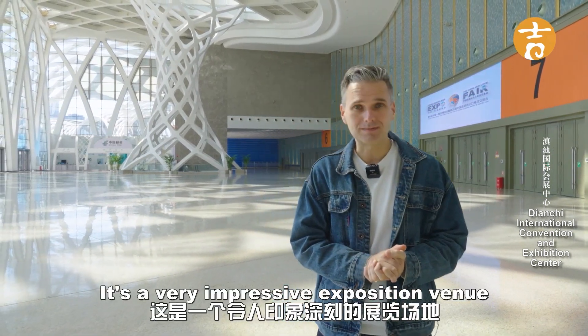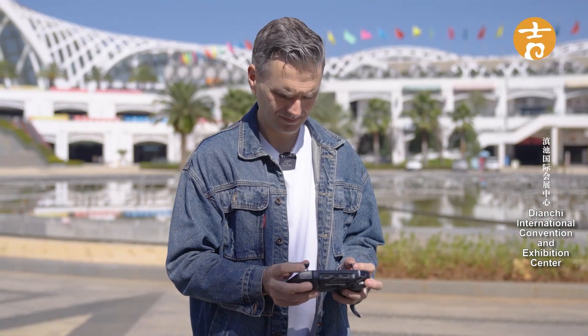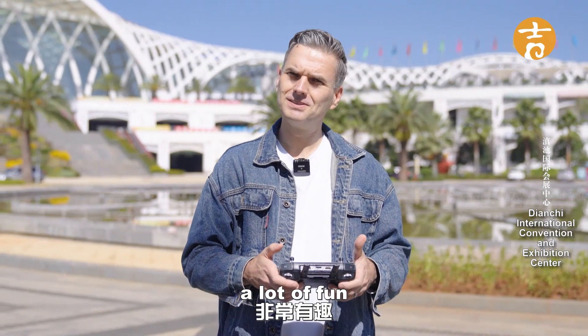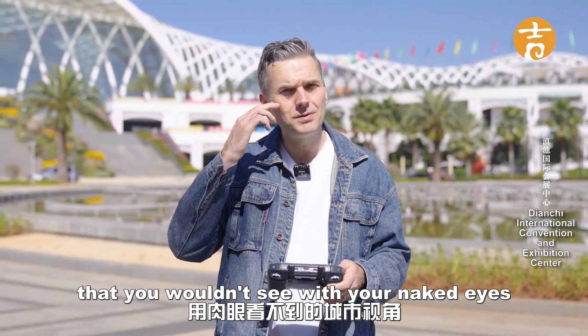It's a very impressive exposition venue. Last year I bought myself a DJI drone, which I use to fly around the city and in Yunnan. It's a lot of fun, and the interesting thing about a drone is it gives you a perspective on the city that you wouldn't see with your naked eyes.